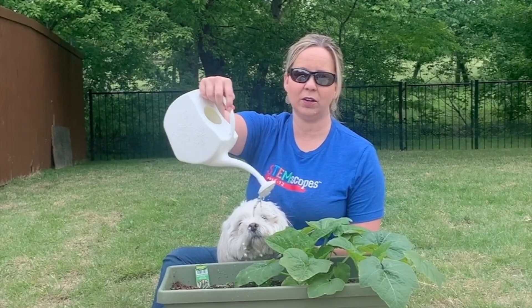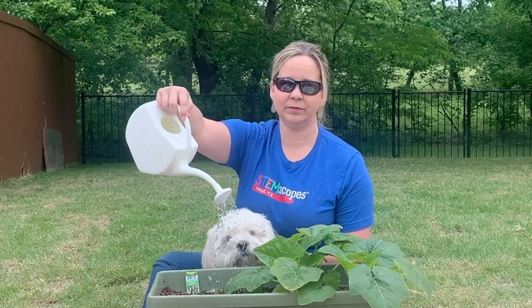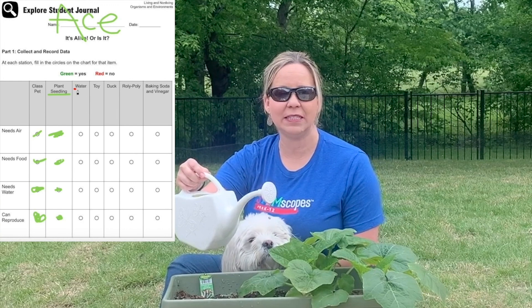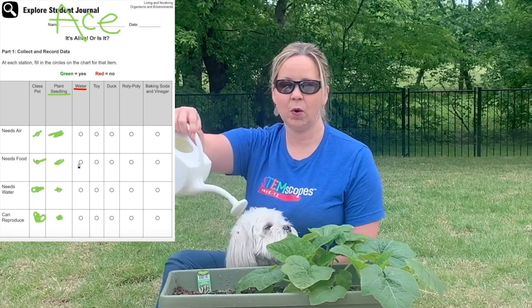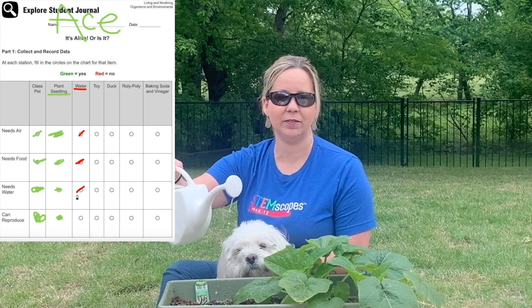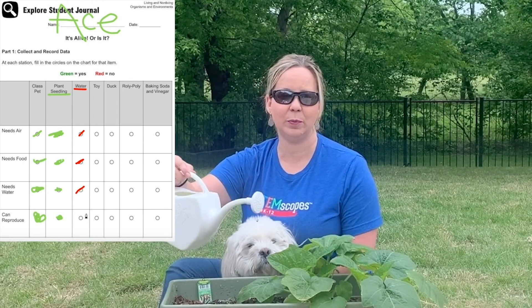There's water in this watering can. Is water living or non-living? Does water have basic needs? Water does not need food, air, or water to survive, and it cannot reproduce.